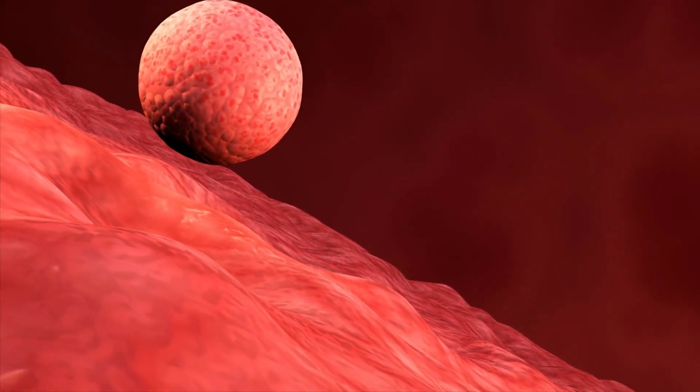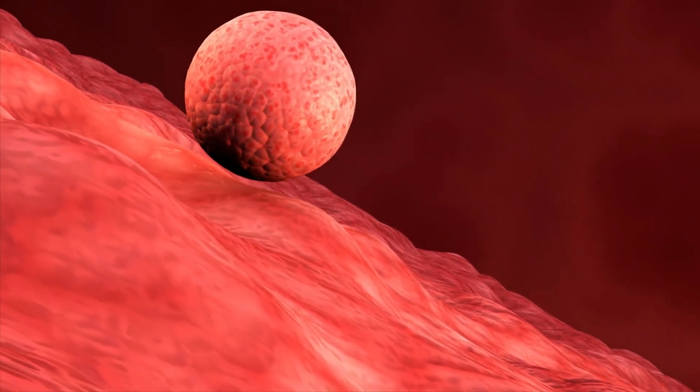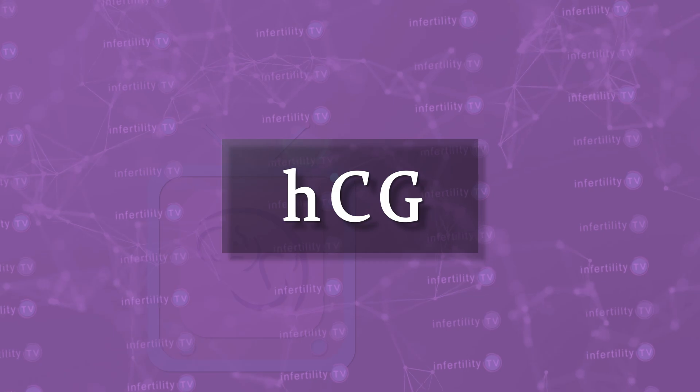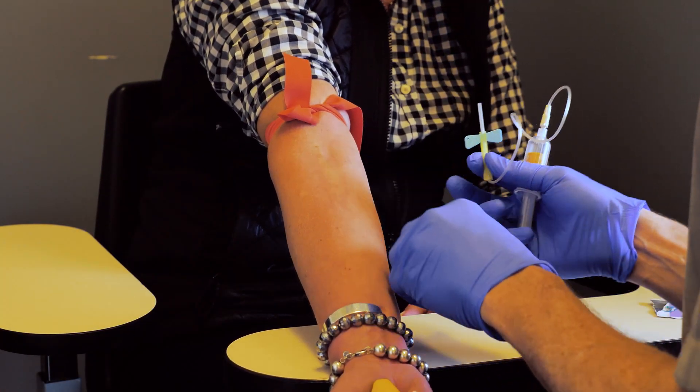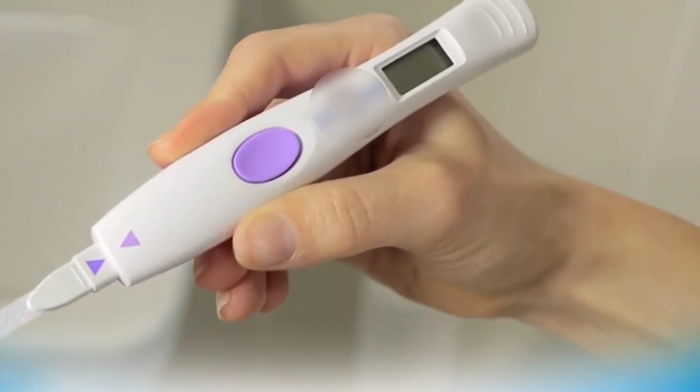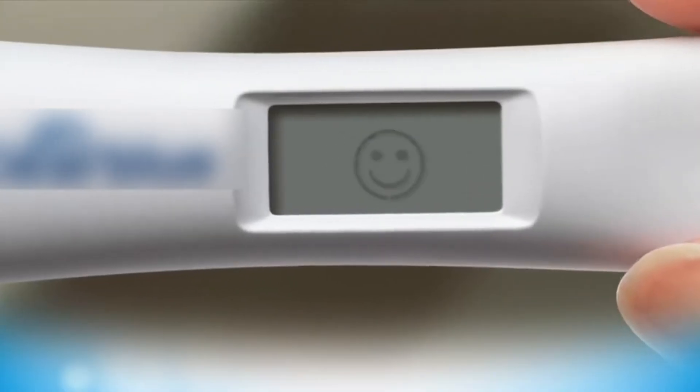A fertilized egg cannot be detected until it is implanted. Once implantation has occurred, the hormone HCG, which is produced by some of the cells of the developing embryo, will be absorbed into the mother's blood. From there, it can be detected by doing a blood test. A little while later, after the levels get higher, the HCG can be detected in the urine through a home pregnancy test.